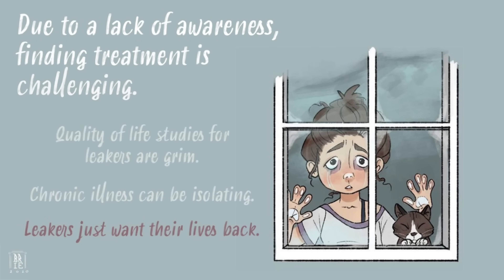Misinformation, misdiagnosis, and delayed diagnosis are common. Finding help can feel impossible. In recent studies, several quality-of-life metrics for spinal CSF leaks scored worse than in patients with cancer.